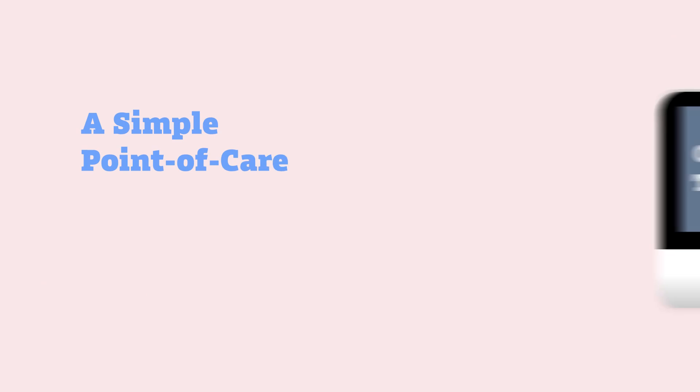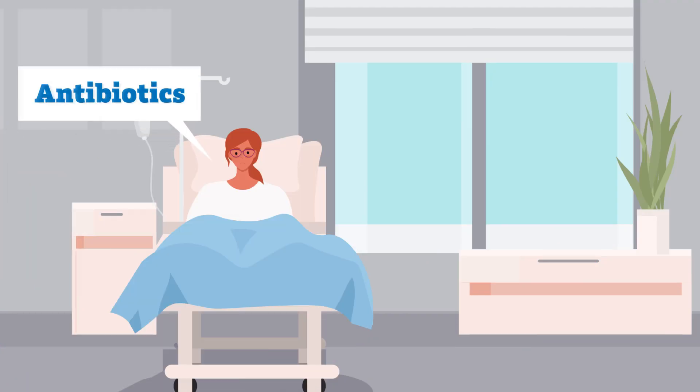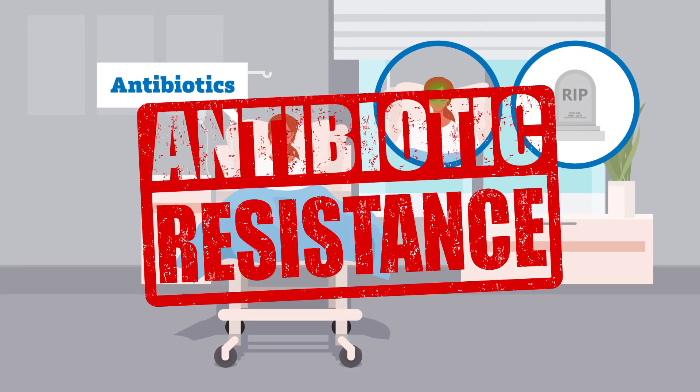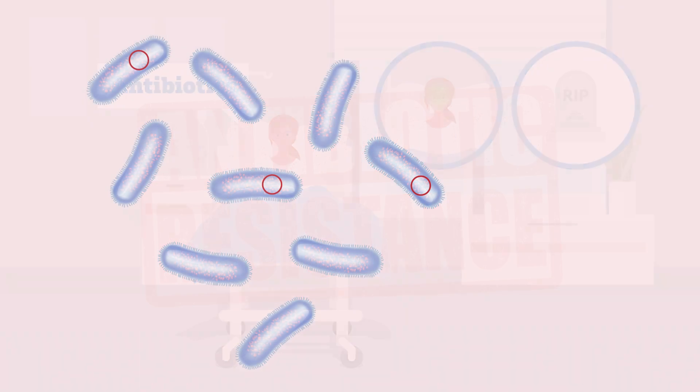A Simple Point-of-Care Test to Combat Antibiotic Resistance. While antibiotics are an essential tool for treating disease, their effectiveness in preventing severe illness and death is under threat. Antibiotic resistance is now one of the biggest dangers to global health. When a bacterial infection is treated with antibiotics,